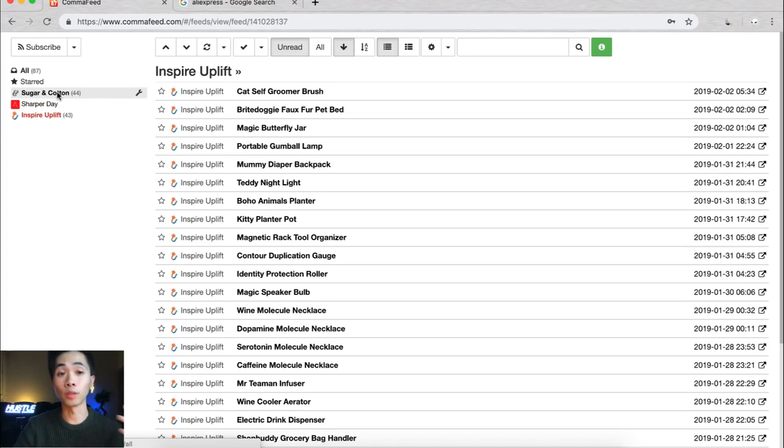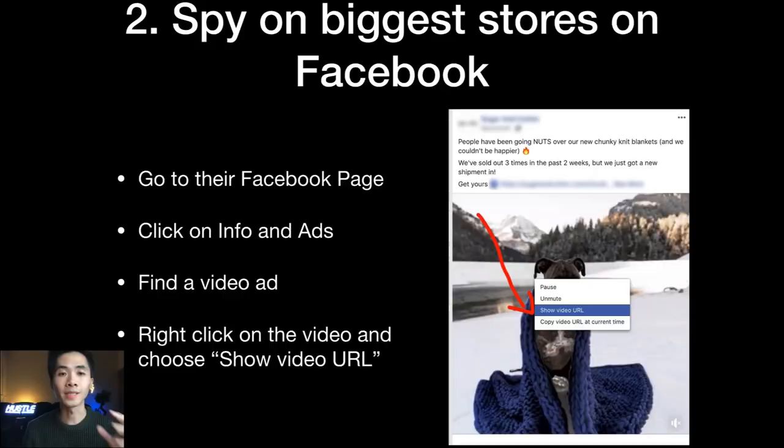You can see exactly what the biggest stores are uploading and on which days they uploaded each product. Make sure to have at least 30 of those biggest dropshipping stores on your list so you have plenty of products to choose from.